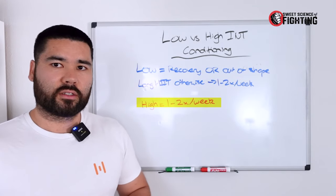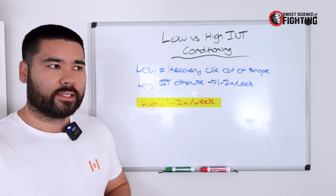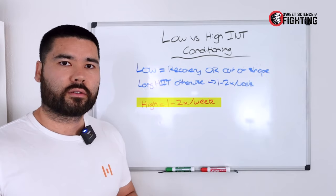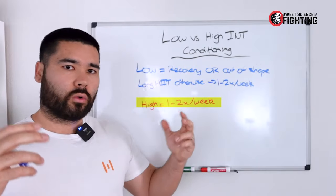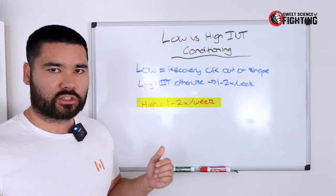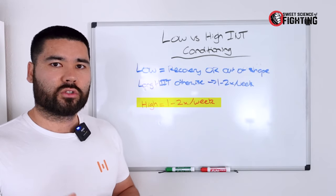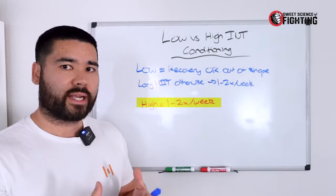For high-intensity interval training or sprint interval training, the best time is directly after your gym or strength training. That way you're not fitting in another session — you're already warmed up from the strength training and it complements it well. Typically just jumping on a bike for 10 minutes and doing your 10-second sprints fits well within a week, combining the high-intensity strength and conditioning stimulus.